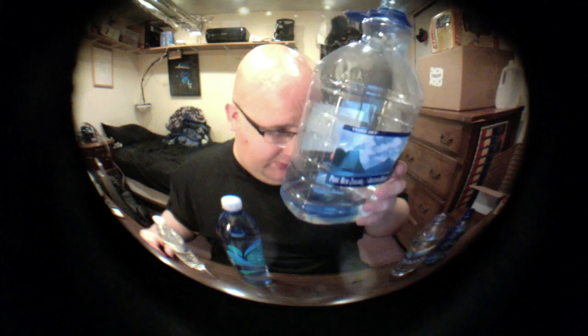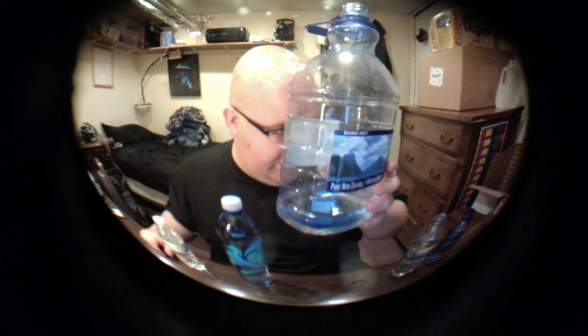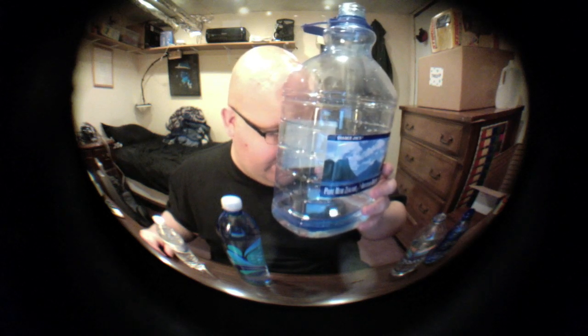The Pure New Zealand water — very good. It's an artisan water, it's got pictures of the New Zealand mountains on the label. It's a product of New Zealand, and they say things like 'rolling green pastures, towering snow-capped mountains' — just a bunch of stuff about New Zealand.